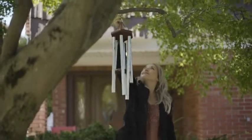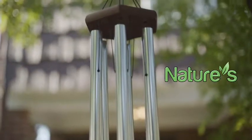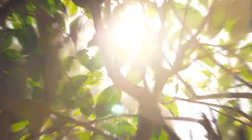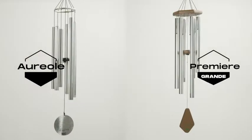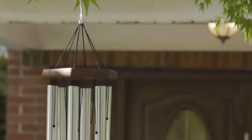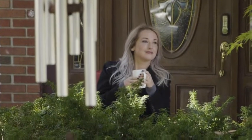When does wind unlock the music of nature? When you have the wind chimes from Nature's Melody. They come in Oriel and Premier Grand, tuned to the pleasurable E pentatonic scale. The melodies emitted by the six tubes in this scale will soothe and sweeten the atmosphere, not annoy the neighbors.